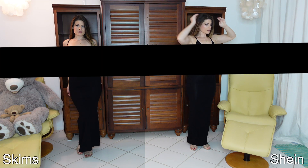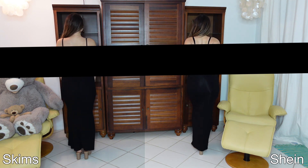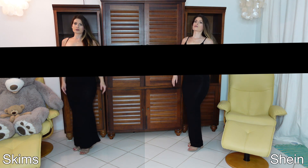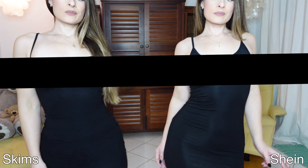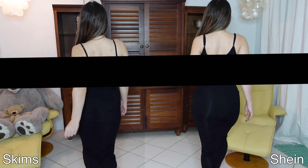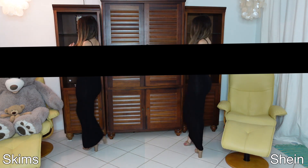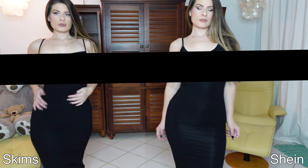Oh my god, I'm so disappointed. It turns out that pretty much both dresses — but majorly the SKIMS dress — are see-through under bright lights and possibly flash. Very see-through, so the rest of the video is censored. I would not suggest buying the black one. I don't know about the rest, but you do have to wear something underneath. Glad I made the video — I wouldn't have known. That's my side-by-side comparison.